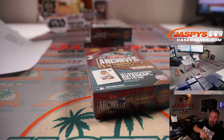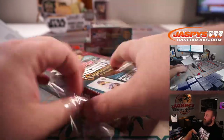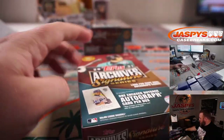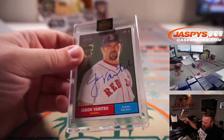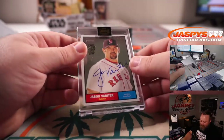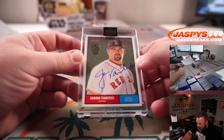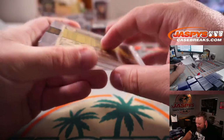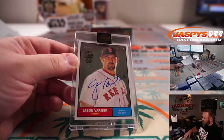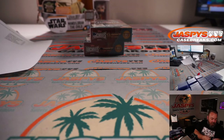And box four for Corey — let's go, all one-of-ones! It's not a one-of-one but it's out of 22 — it's Jason Varitek, 13 out of 22, from 2010 Topps Heritage. Jason Varitek. There you go, Corey, thank you very much.